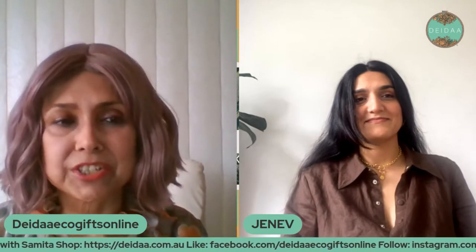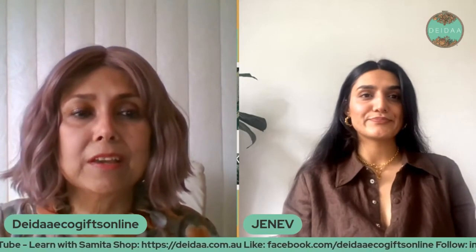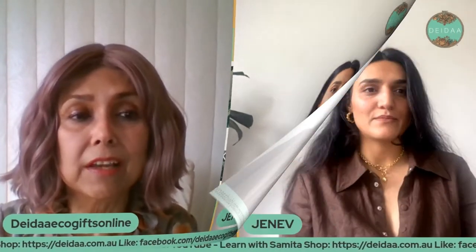Surprise surprise, I'm not alone today — I have company. It's Jennifer Georges. Jennifer's label is now getting pretty famous down under; it's called Jenev. Most of you who've been part of the DDA mail club for a while are not unfamiliar with Jennifer. Her interview on Learn with Samita, DDA's YouTube channel, is growing exponentially and organically.